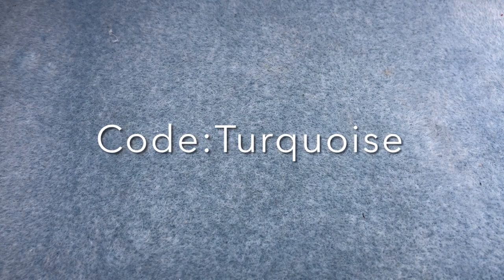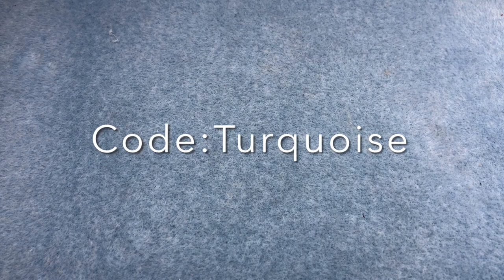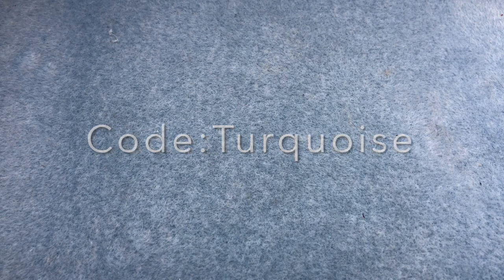If you are interested in subscribing to Sam's Bead Box, check out the link in the description of this video and use coupon code TURQUOISE for five dollars off your first box.